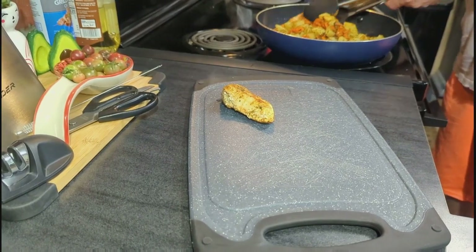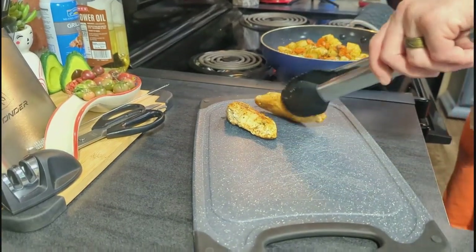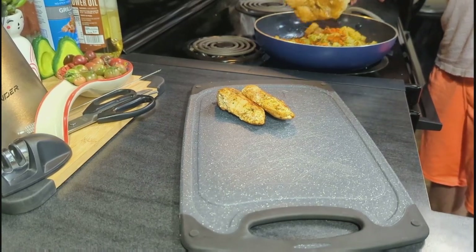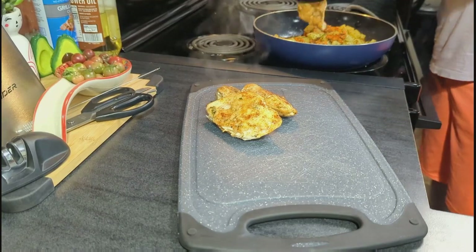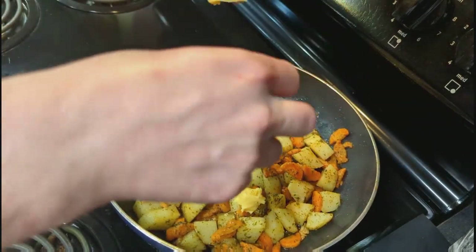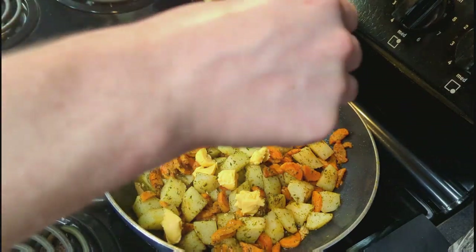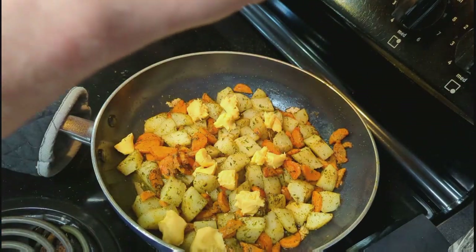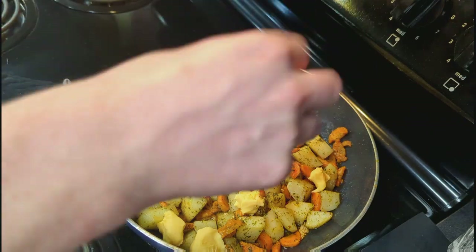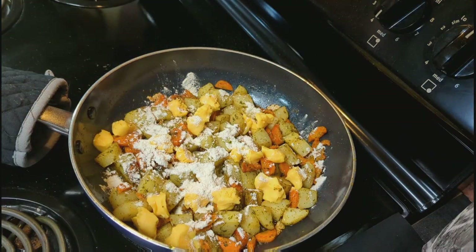Once that was done, we took the chicken back out of the pan to chop it up. Then we added in a little bit of Velveeta cheese, some flour, and some chicken broth — this is going to make a creamy, cheesy gravy all over our veggies. So good. Then we're going to add some frozen corn and peas. Of course, you could add any veggies you like. We're just going to get this all mixed up until that gravy is yummy and delicious, then get everything ready to put in our pie.